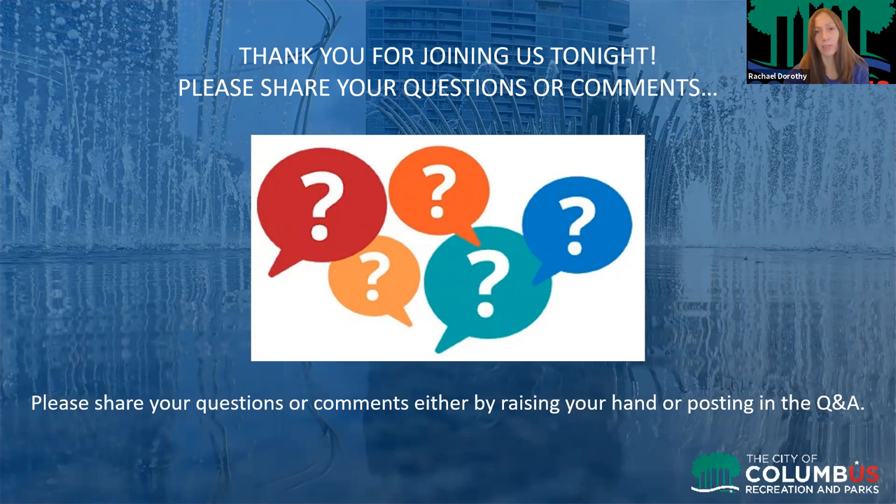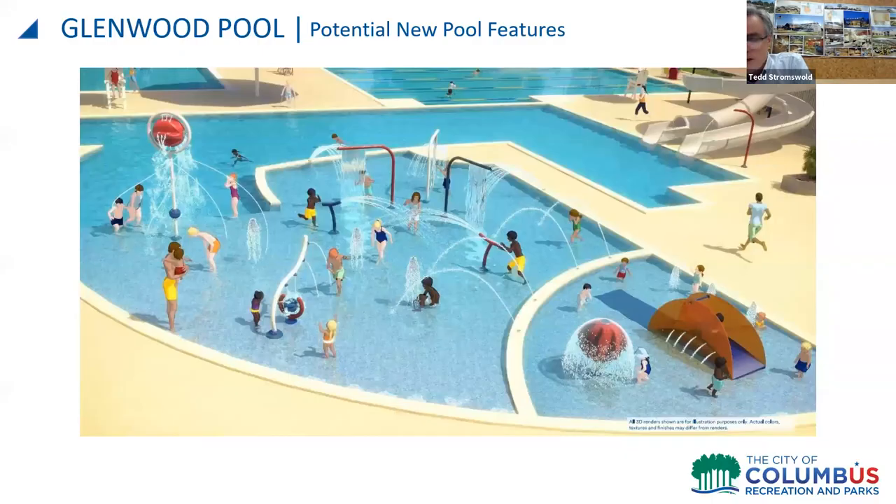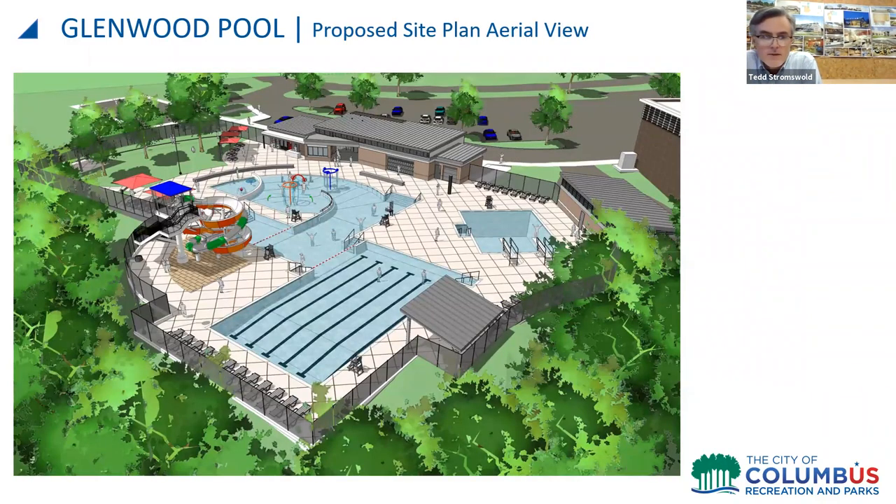Regarding an overlay of the current and new pool — while an exact overlay isn't immediately available — the existing Glenwood Pool total water square footage is 4,700 square feet. The new pools with all separate components are about 9,300 square feet, so the pool is almost double in size. The existing pool deck was about 9,200 square feet and the new deck area is about 16,700 square feet, an increase of about 60%, making it a significantly larger facility.